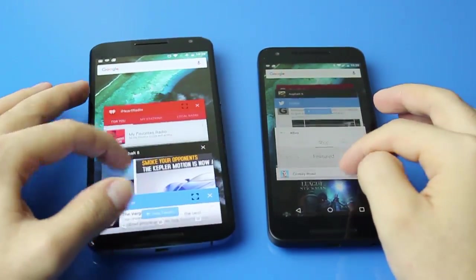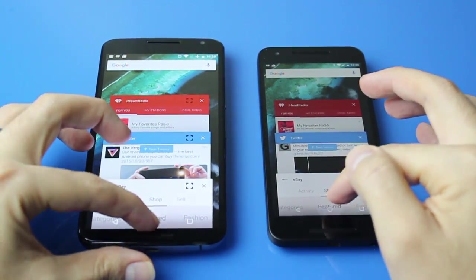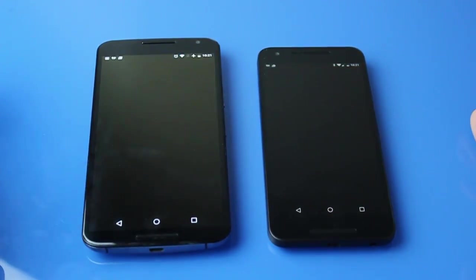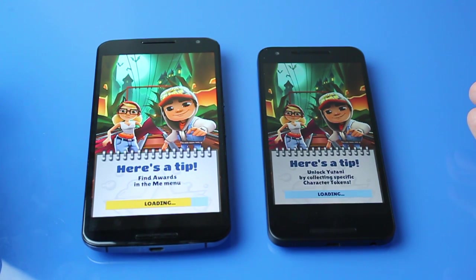Here I'm closing Asphalt 8 because it's so heavy on the RAM and was really affecting performance. Then I opened up Subway Surfers again — I think it comes out the same — but the Nexus 6 had it quicker there.